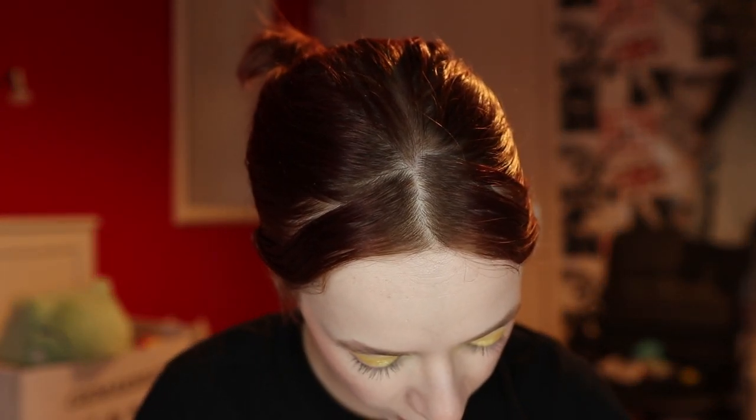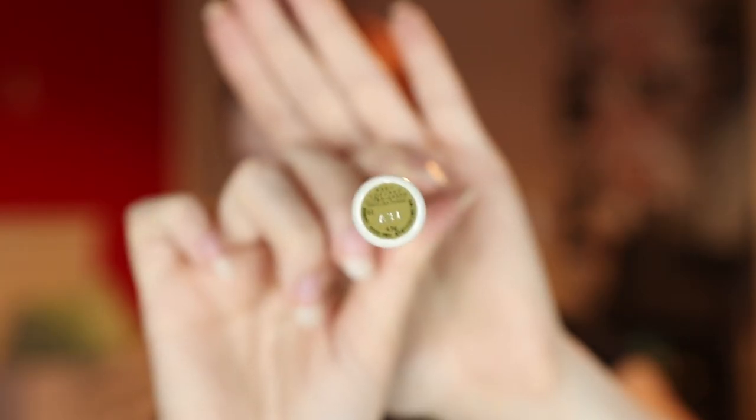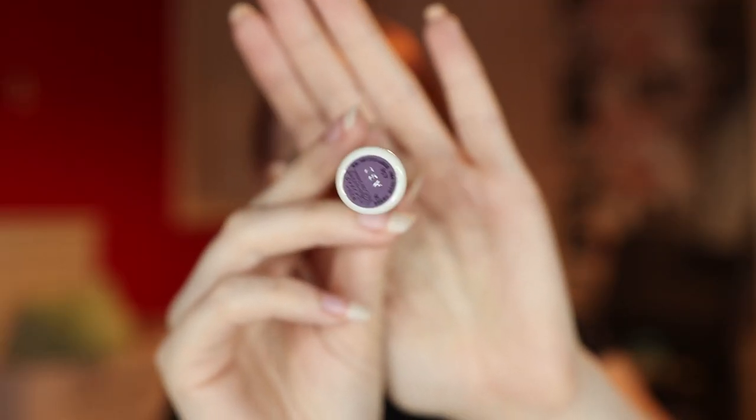I got a few mascaras. First, the Heroine Make Long and Curl Advanced Film mascara, supposedly one of the best out there. I've been using it and I like it, but it's not my favorite so far. From the same brand I also found small colored mascaras — the Advanced Film mascara in shade two, an olive green, and shade six, a purple. I really like that they're small tubes because you use colored mascara a lot less, so you don't waste a giant tube.